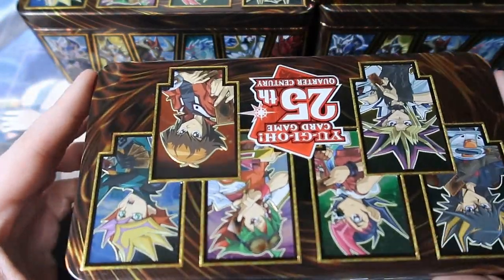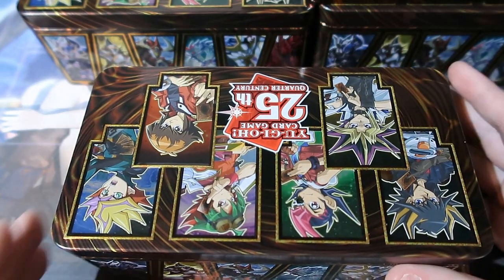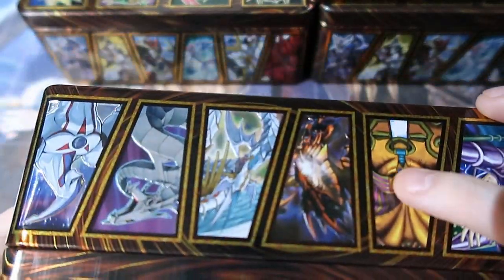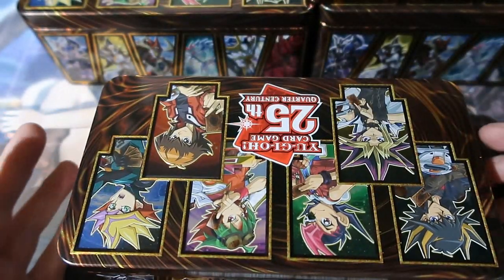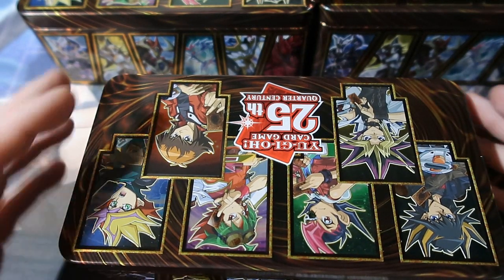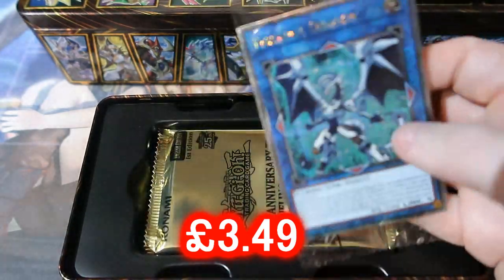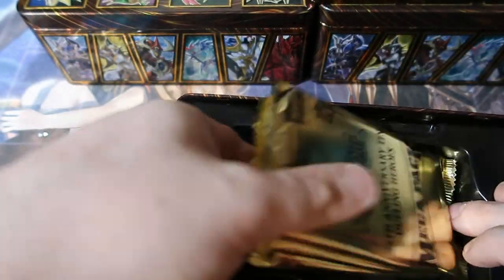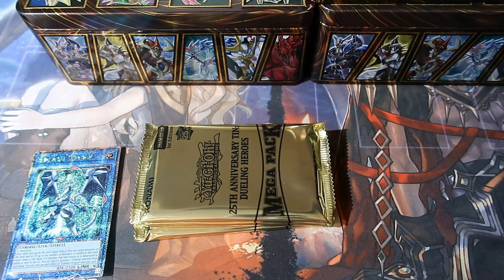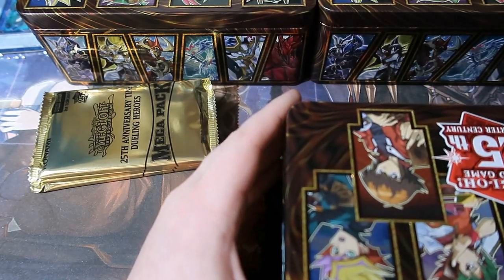We got four chances to pull four great Quarter Century rare cards. The most sought-after ones are the Dark Magician, Exodia, the Red-Eyes, the Cyber Dragon, and the Stardust Dragon. First one — oh, Firewall Dragon! That is a great start, a very very nice card. It was extremely overpowered when it first came out, then it got banned, then it got rehashed with a new effect and unbanned.